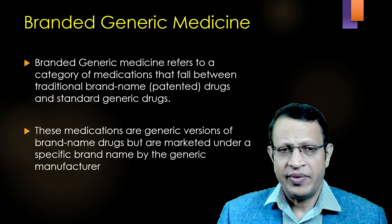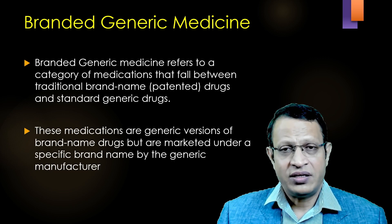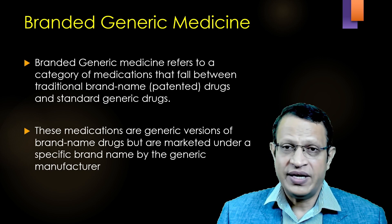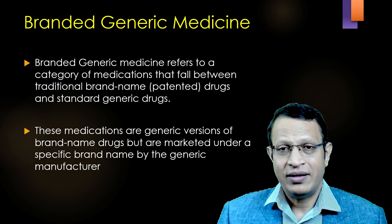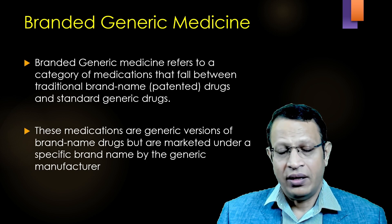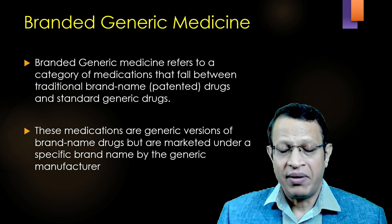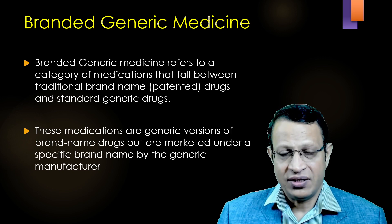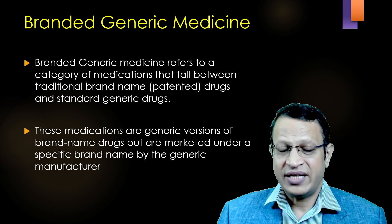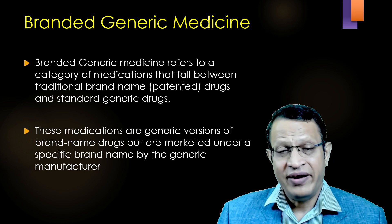Now, let's understand what is branded generic medicine. Branded generic medicine refers to a category of medications that fall between the traditional patented drugs and standard generic medicine. These branded generic medicines are those medicines which come out of the patented time duration — that means after 20 years, the patented molecule can be manufactured by many other companies. They can be marketed under a specific brand name, and that is called as branded generic medicine.